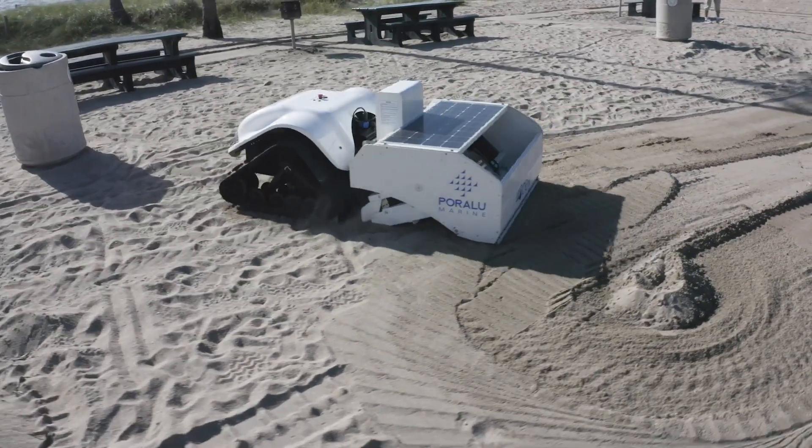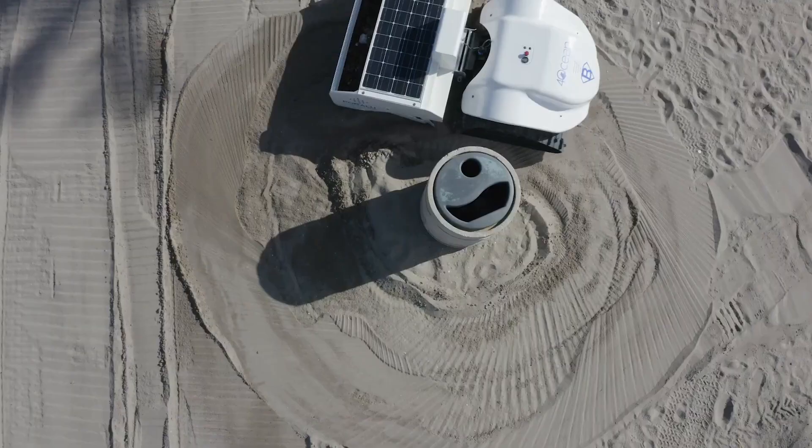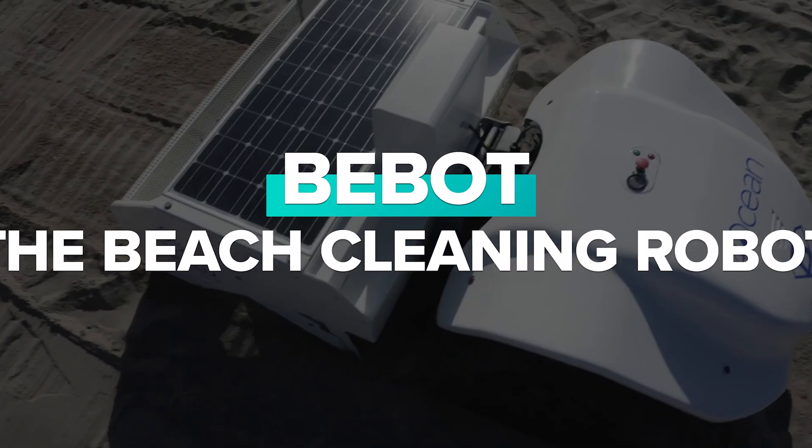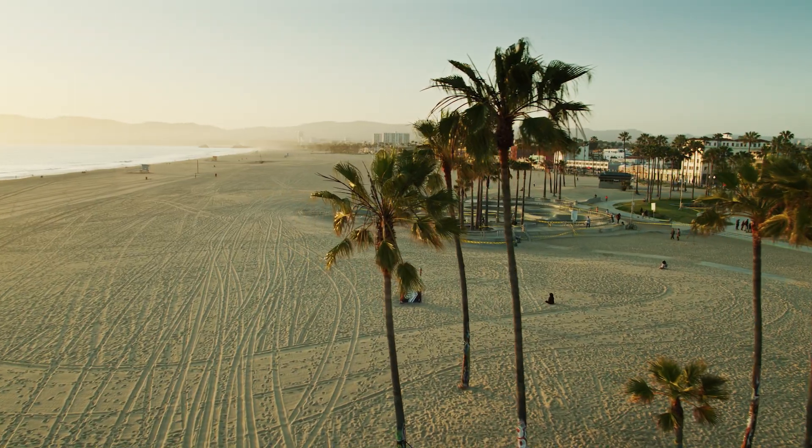Meet Bebot, the fully electric robot that cleans beaches, gathers data, and serves as an important reminder. Keeping beaches clean requires a lot of work. Even with a diligent crew of heroic cleaners, some small bits of plastic will still slip through.